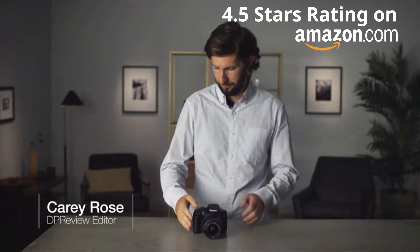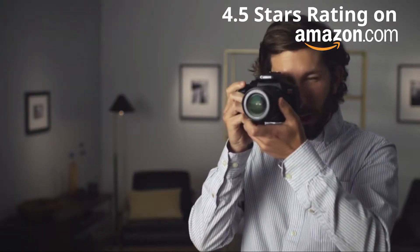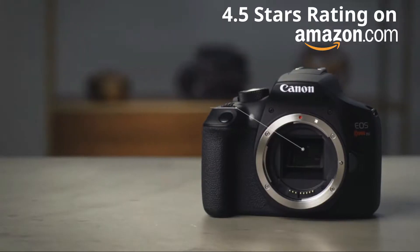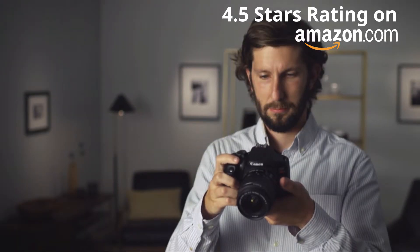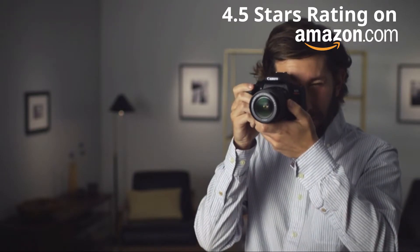The Canon Rebel T6 is a well-specified camera for beginners moving up from a compact camera or smartphone who are looking for better image quality and the ability to change lenses. The T6 has an 18-megapixel APS-C format sensor, which provides respectable image quality in this entry-level camera. The optical viewfinder gives an uninterrupted, natural view on the world in front of the lens.